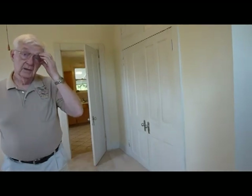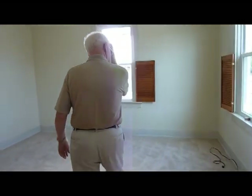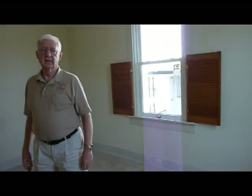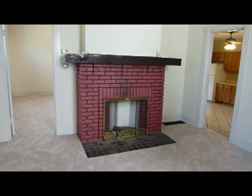We can walk from this room and it connects into the front room. Nice big rooms, about 15 by 15. This would be your living room with an inoperable fireplace, but it's a beautiful fireplace.